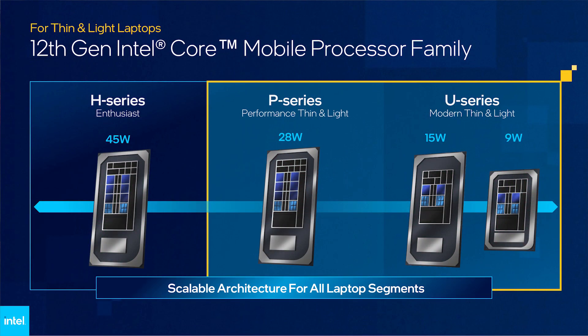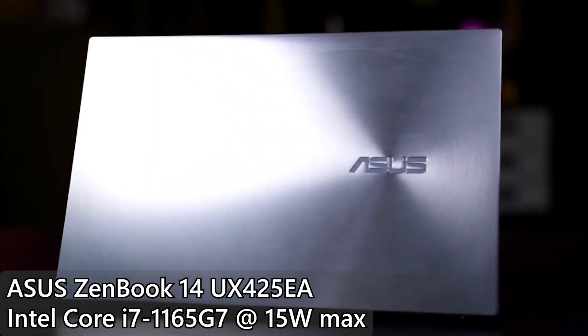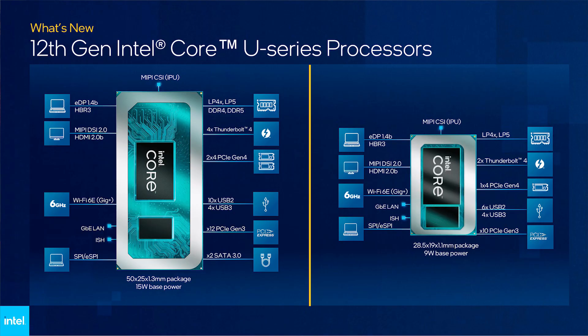Speaking of the U series, it is now split into two different subgroups: 15W versions and 9W versions. The 15W version is technically the maximum power draw of some 11th Gen U series processors in Ultrabook laptops like the Asus ZenBook from late 2020. The new 9W U series is really interesting — I'm curious to see how these processors will perform when paired with a 48Wh battery, and I kind of expect battery life to last about 2 days or so.